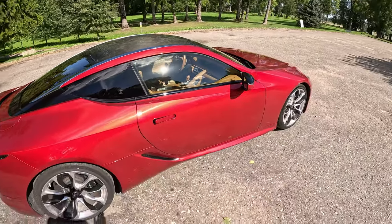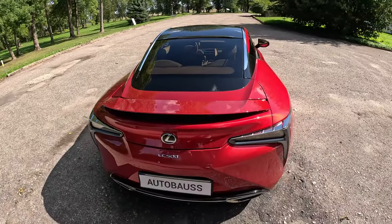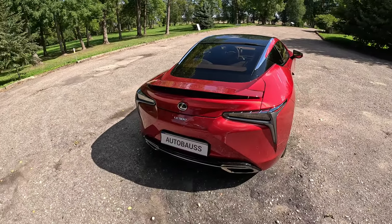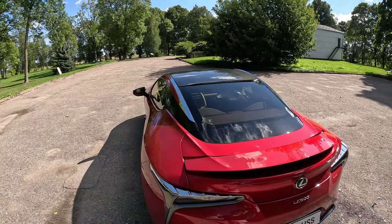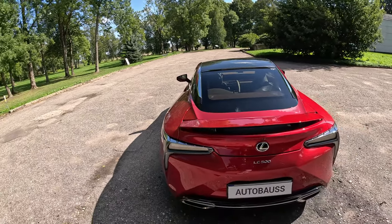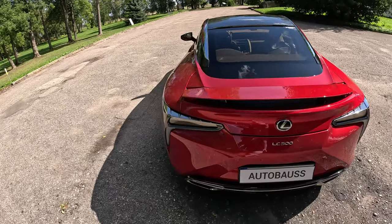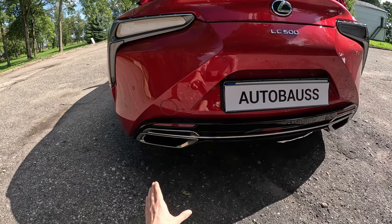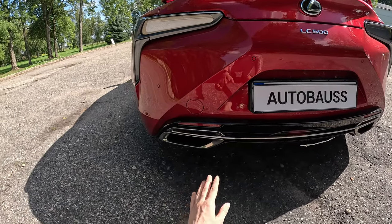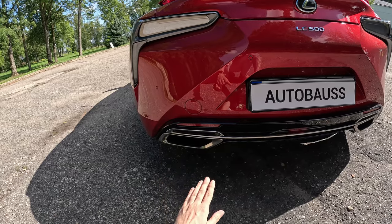Moving to the back, I think the best part is the taillights, which you can see in the POV night drive. The mirror taillights — I love them. I think they're the best part of any Lexus ever made. The diffuser could be a little bit more aggressive.